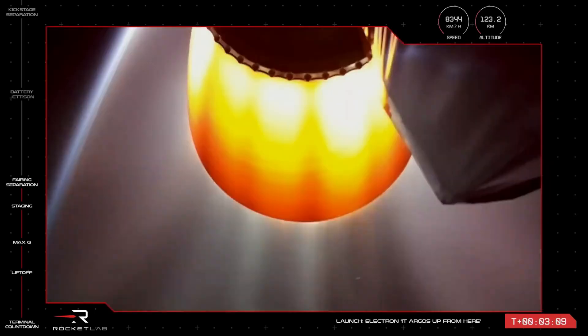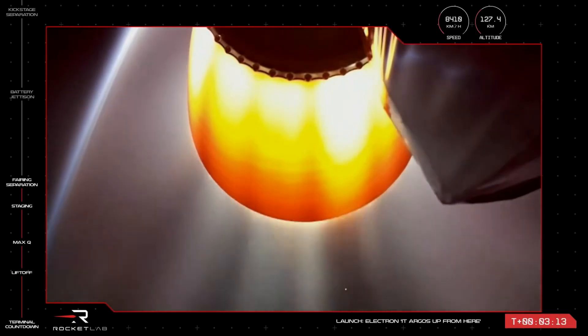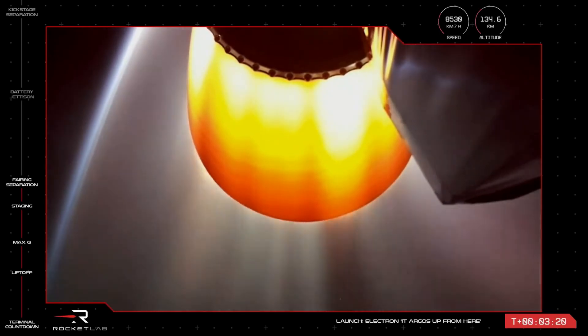Stage two is continuing nominally with its General Atomics payload to orbit. The vehicle is currently at over 120 kilometers of altitude and reaching speeds of more than 8,500 kilometers per hour.